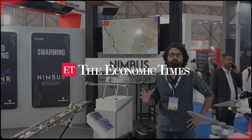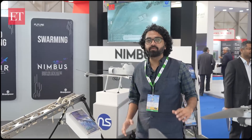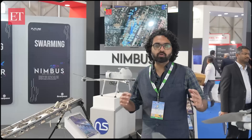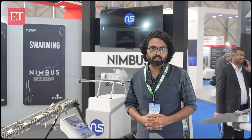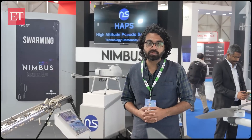When you think of drones you think of only one kind of system, but the truth is there are a variety of drones with different roles and different functionalities. We'll give you a small look at the kind of drones available in the market, being made in India, and which are or will be used by the Indian Armed Forces.